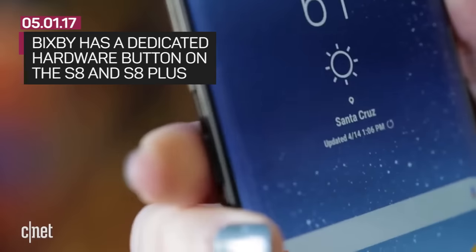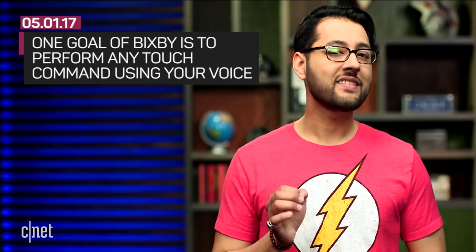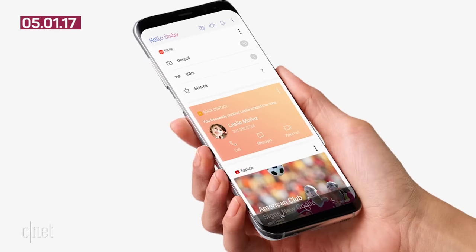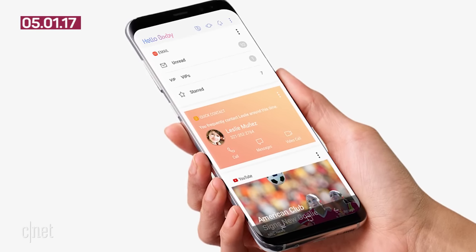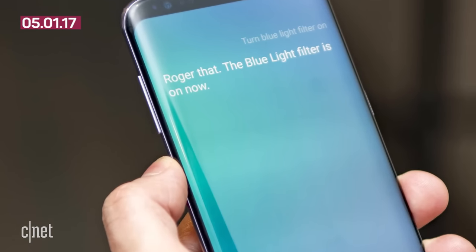Samsung has high hopes for Bixby. The S8 phones include a dedicated hardware button just to activate the feature. The company says one of the goals of its virtual assistant is to perform any touch command simply by using your voice. Additionally, Bixby is supposed to be smart enough to understand a variety of phrases for each command instead of forcing the user to know specific phrases.